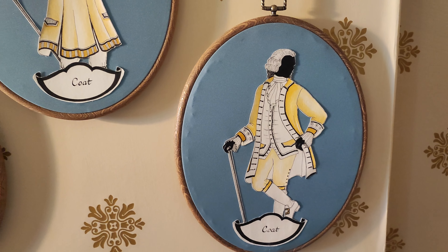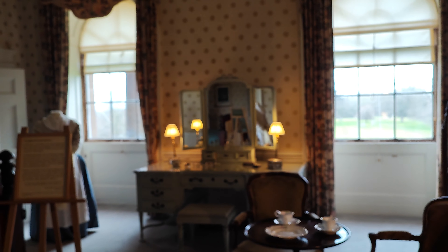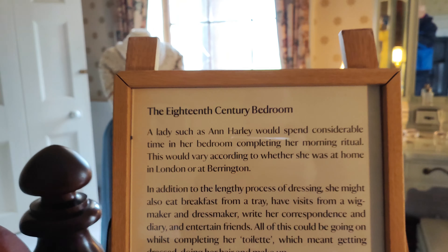Good gracious. I think we're going to leave that there. There's a great big bed — 18th century bedroom.